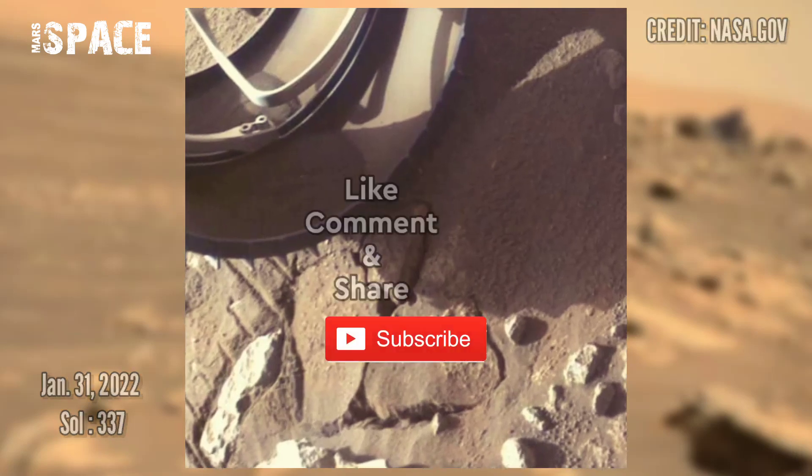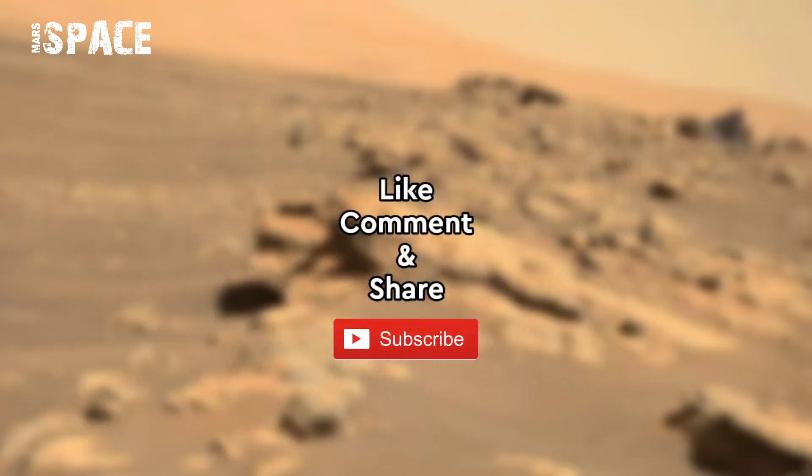Like the video, share it with your best friends, stay connected with us. Thanks for watching.